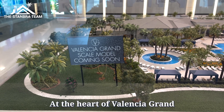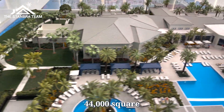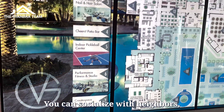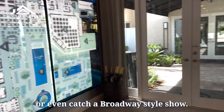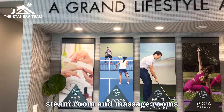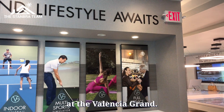At the heart of Valencia Grand is a stunning clubhouse featuring over 44,000 square feet of world-class amenities. You can socialize with neighbors, stay in shape with a fitness class, and discover new talents like art classes or even catch a Broadway-style show. There's even a nail salon, steam room, and massage rooms at the Mind and Body Spa so you can relax and rejuvenate at Valencia Grand.